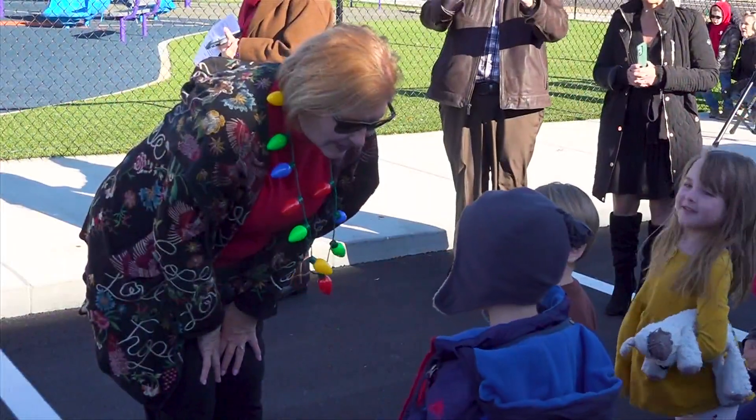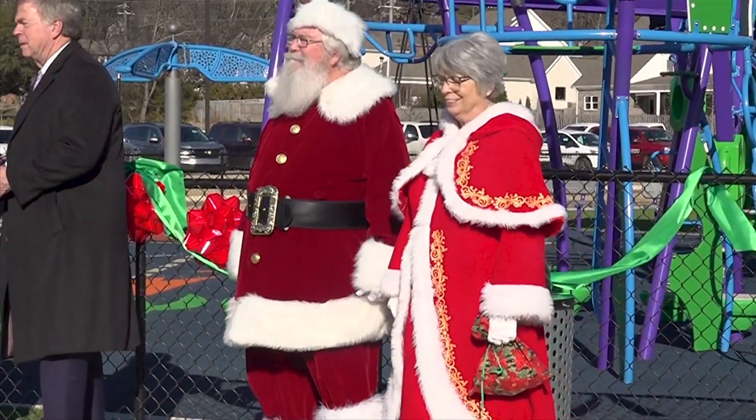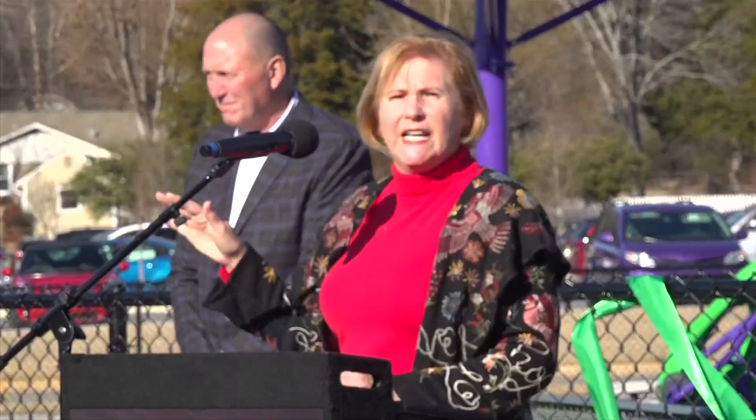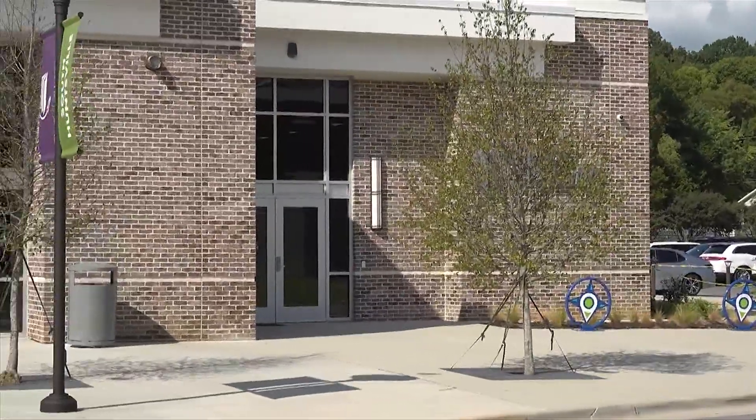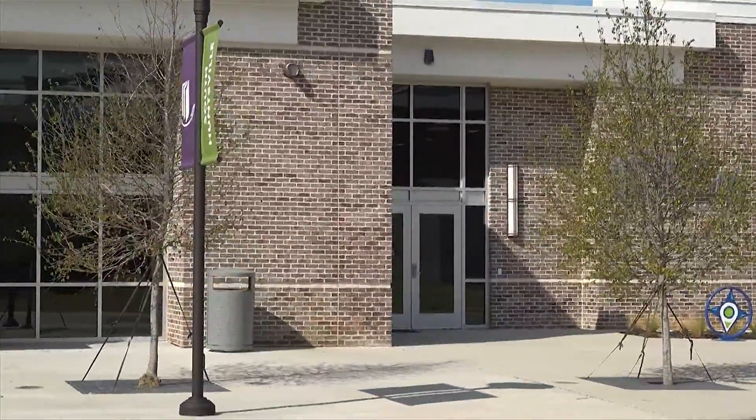We have been making lists and checking them twice here at the Sandra Moon complex. The residents of South Huntsville are getting an early Christmas gift. First thing on our list was a library — a really good library where everybody could come and have a good time and learn new things. Can we check that off the list? Yeah, we're gonna check that off the list.